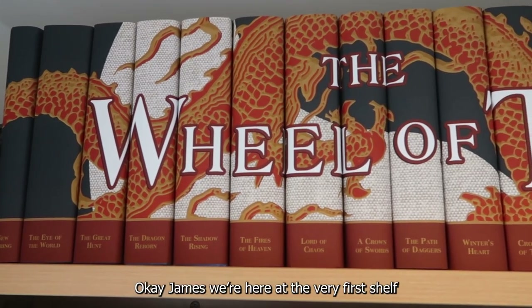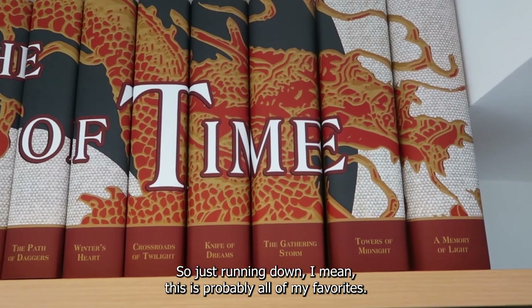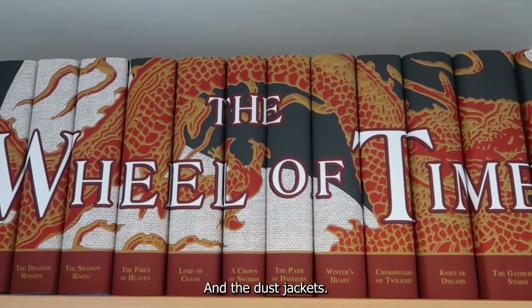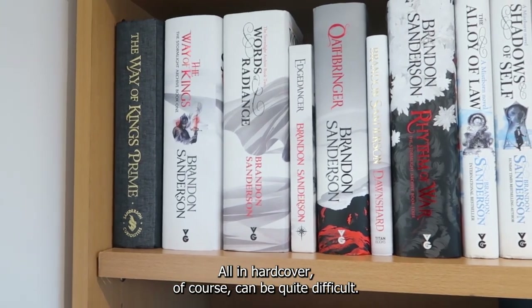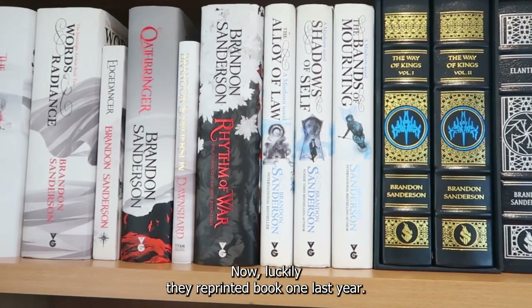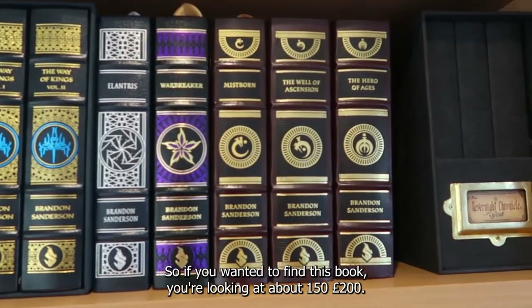We're here at the very first shelf. Do you want to explain briefly about the books you have on the shelf? So just running down, this is probably all of my favourites. We've got The Wheel of Time and the dust jackets are from a company called Juniper Books. Here we have The Way of Kings, all in hardcover of course. It can be quite difficult to find the earlier books now, luckily they reprinted book one last year. They haven't reprinted Words of Radiance, so if you wanted to find this book you're looking at about £150, £200 now.